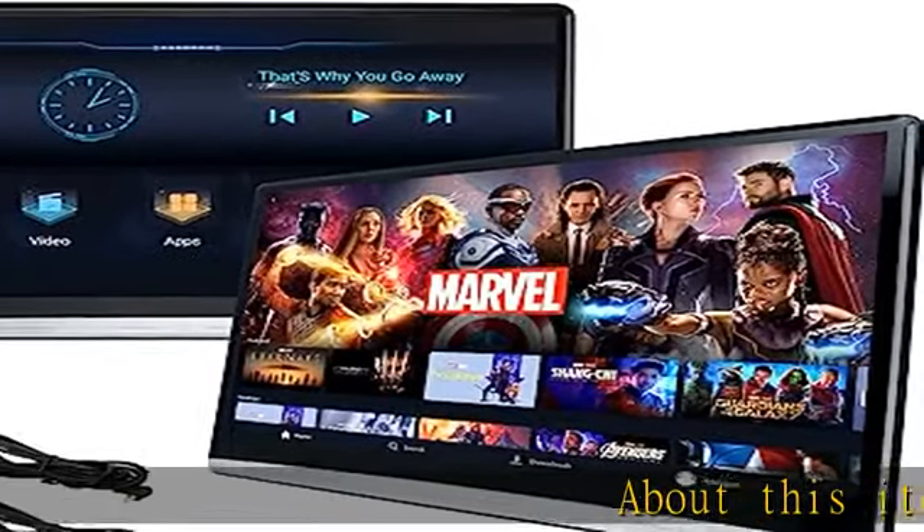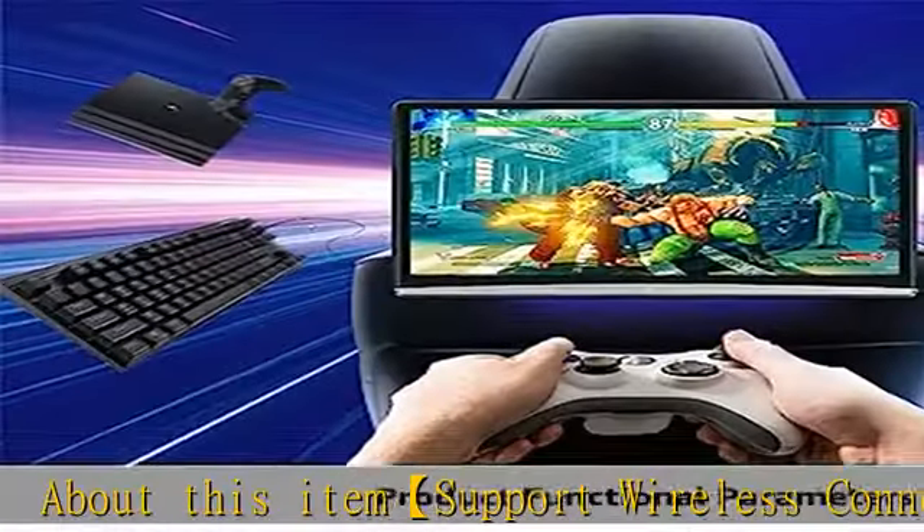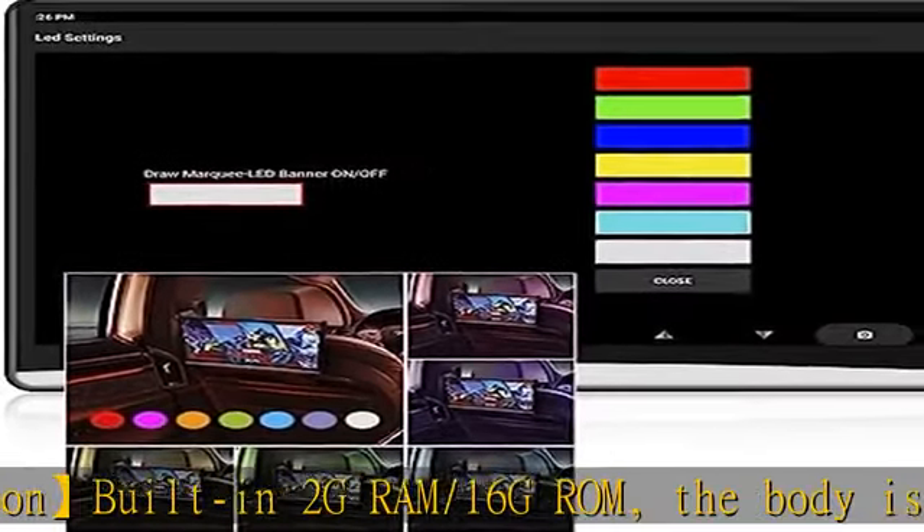Supports wireless connection, built-in 2GB RAM and 16GB ROM. The body is equipped with a TF card and USB interface, and supports up to 128GB mobile storage device reading. Connect via Wi-Fi or hotspot to enjoy most Android apps.